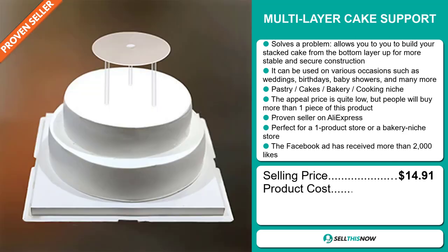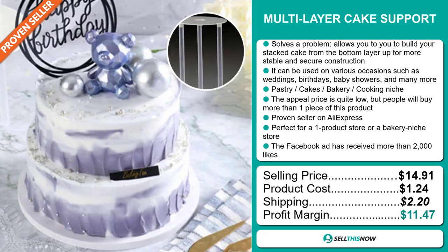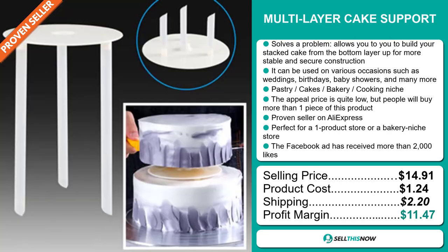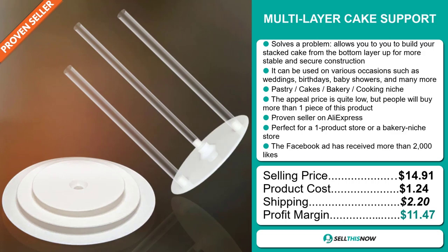Now the selling price for the multi-layer cake support is $14.91, whereas the product cost is only $1.24. Shipping will set you back $2.20, so you're looking at a good profit margin of $11.47. Sell this now.